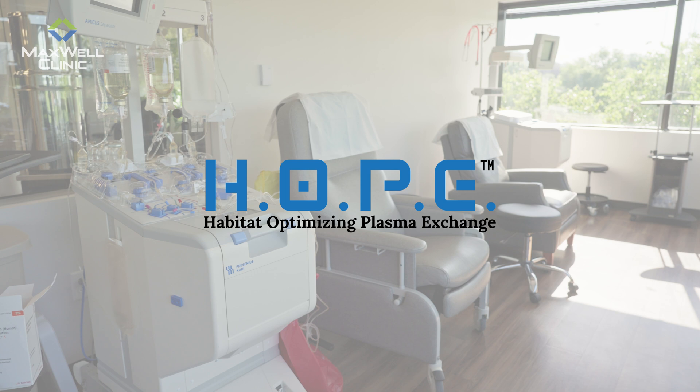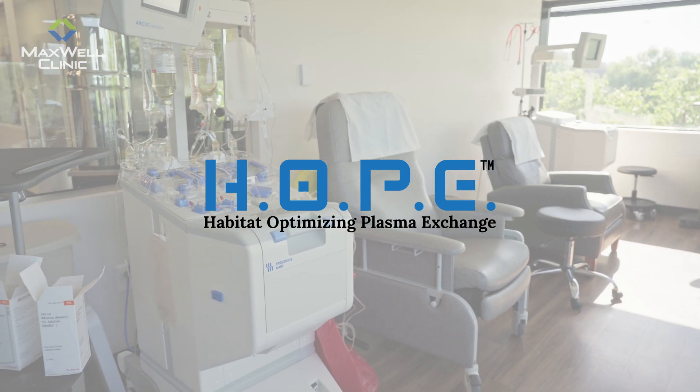What if we could help your body function better by improving the environment in which your cells live? We have gotten to see this work at Maxwell Clinic. At Maxwell Clinic, we take a systems-based approach to medicine, looking beyond individual symptoms to try to understand the deeper mechanisms of disease. I'm Dr. David Haase, and for over 20 years, my team and I have been pioneering advanced therapies designed to optimize the body's ability to heal itself. And one of those innovations is Habitat Optimizing Plasma Exchange, or HOPE.